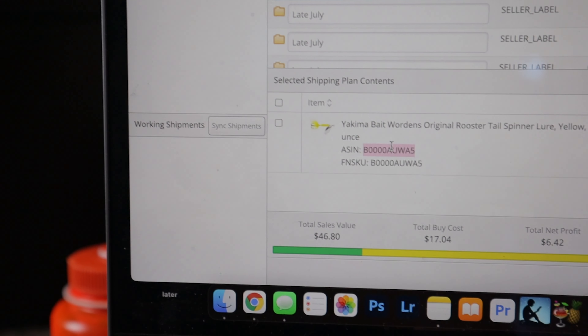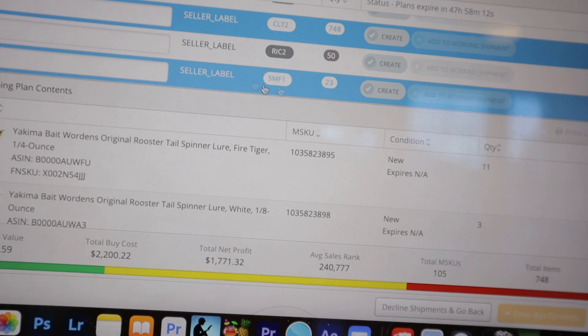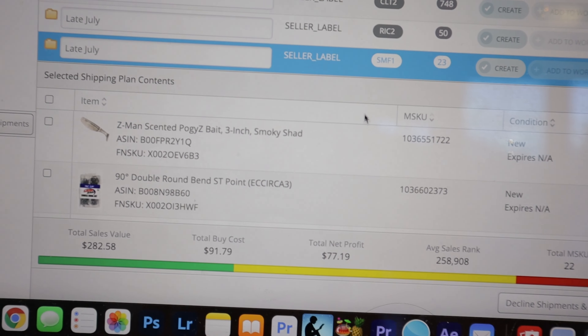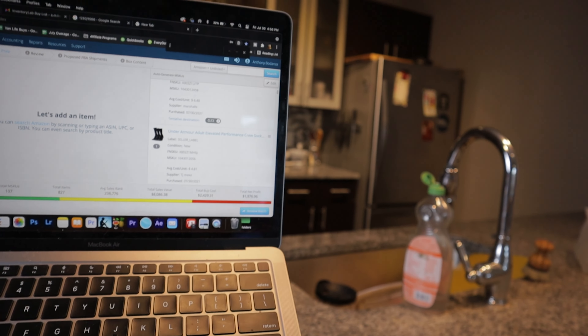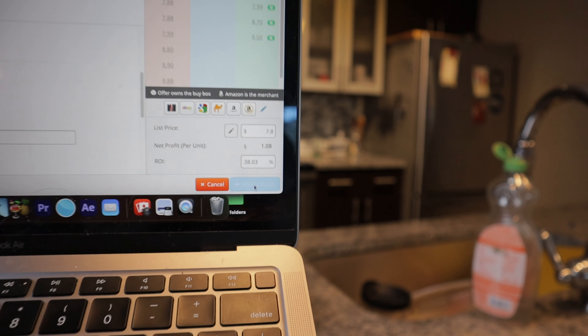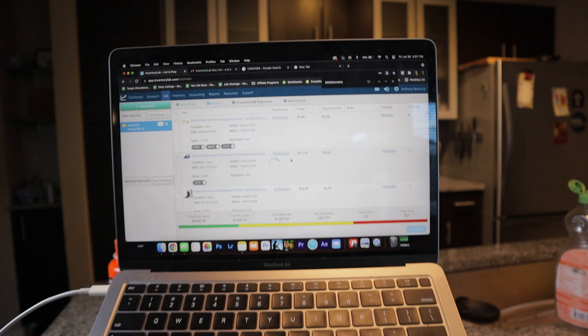Looking through these shipments — we have over 800 items, which I think is the most items I've ever sent. The first one is a 'no label' shipment. In Inventory Lab, every time you have stuff that is manufacturer-labeled — meaning you don't have to put a label on it yourself — versus seller-labeled where you put an Amazon label over everything, it splits those shipments. I prefer Amazon barcodes, so I'm going to copy that ASIN, delete that SKU, and create a new one set to Amazon labels. After redoing that and resubmitting, it came down to just two shipments.